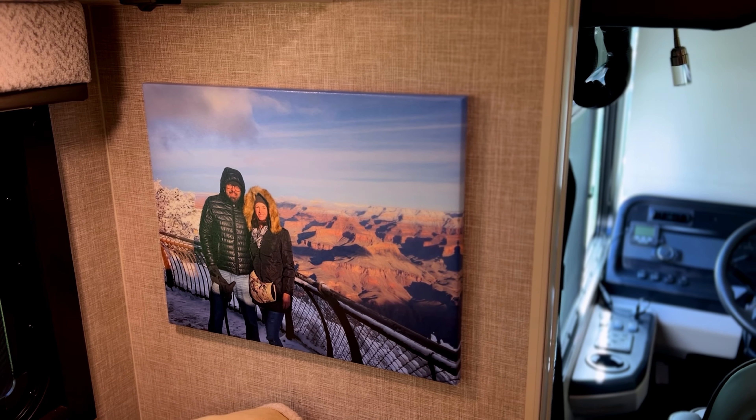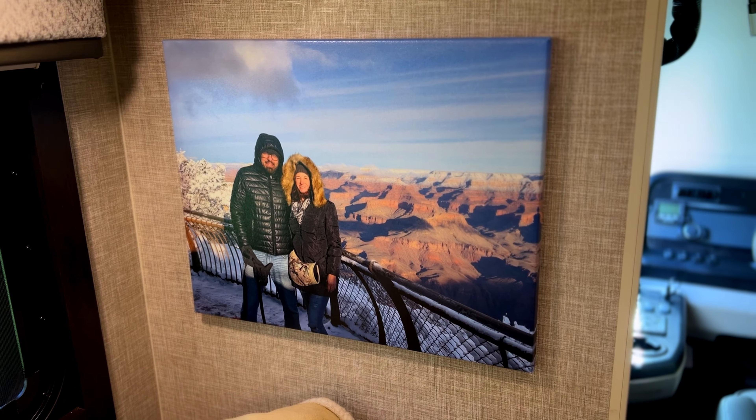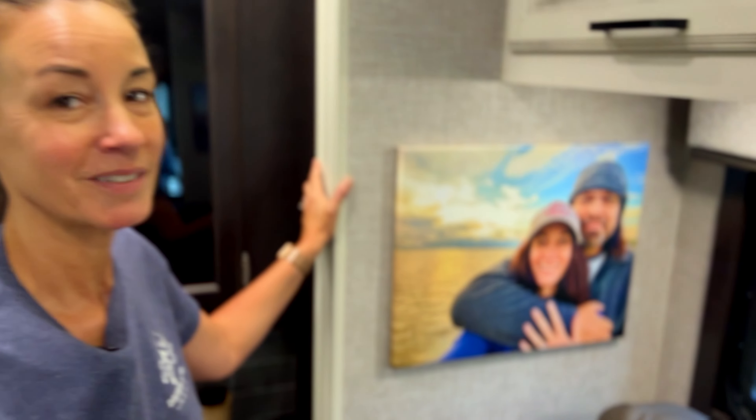A couple months ago I reached out to Renee from Happily Ever Hanks and asked her where she got her canvas pictures for the RV. When they were giving us a tour, I noticed all the canvas pictures and I loved them. So I wanted to add some canvas pictures to our new RV. I chose a Grand Canyon picture to remember that adventure, a Cedar Key beach picture — so we have the mountains, we have the beach. Then in the bedroom, I wanted to add some of our 10-year anniversary photos.